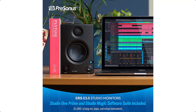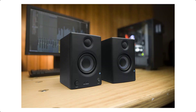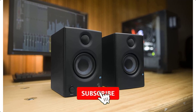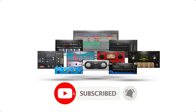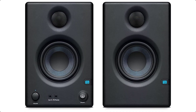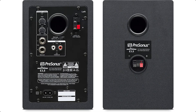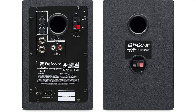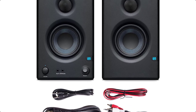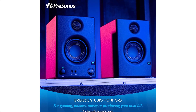You get the flexibility of rear panel 1/4-inch TRS and RCA inputs, front panel 1/8-inch stereo unbalanced line inputs for use with mobile audio devices, a convenient front panel volume control, and an integrated headphone amplifier. Fine-tune the speaker response with low and high frequency tuning controls. It may be small, but the E3.5 is loud as well as clear, thanks to a 50W + 25W Class AB power amp.